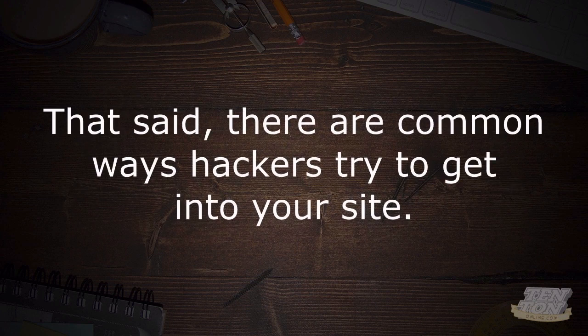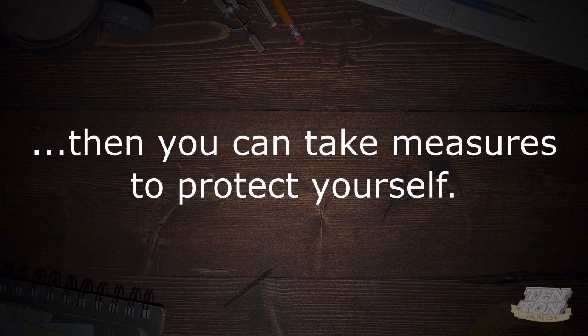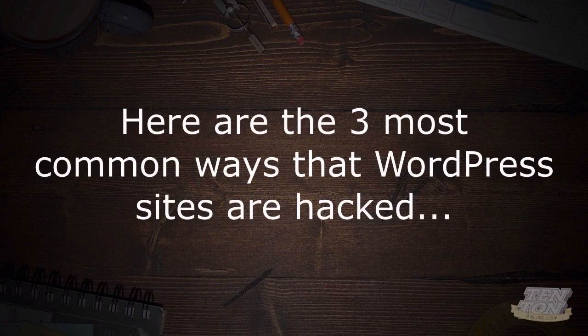There are some common ways that hackers try to get into your WordPress site. If you know what they are, then you can take measures to protect yourself. Here we'll take a look at the three most common ways that WordPress sites are hacked.